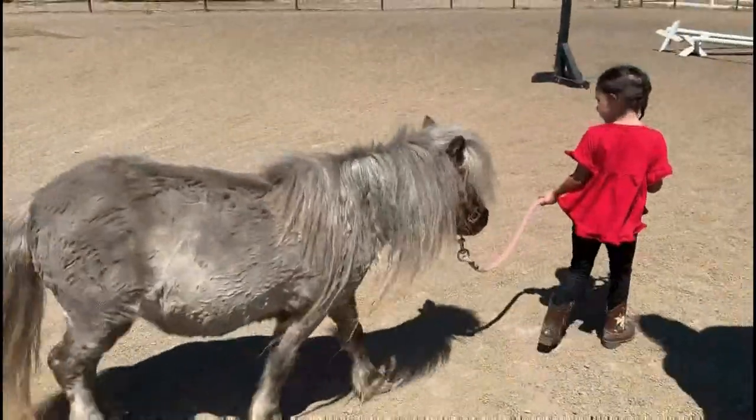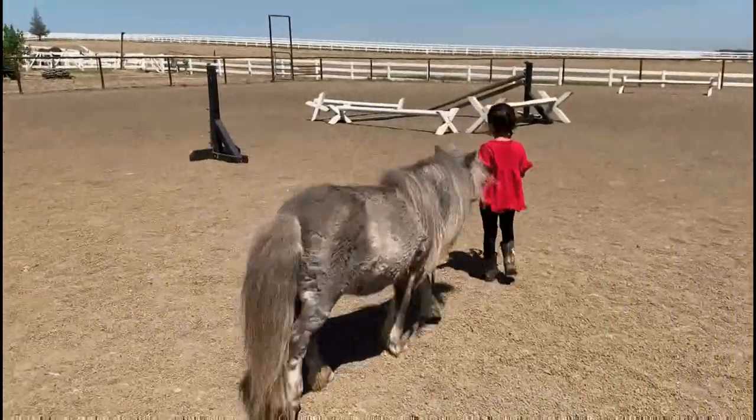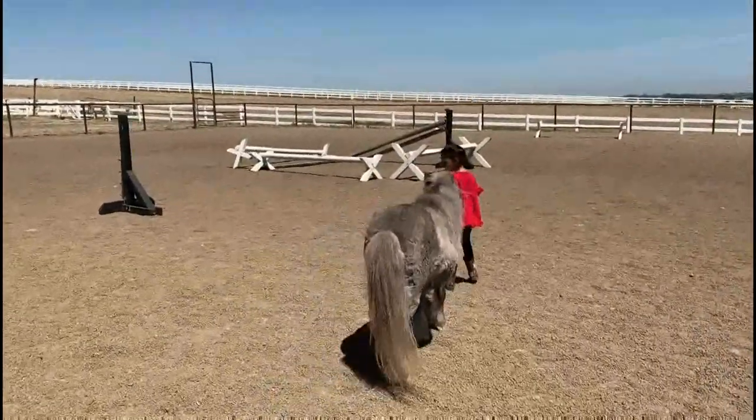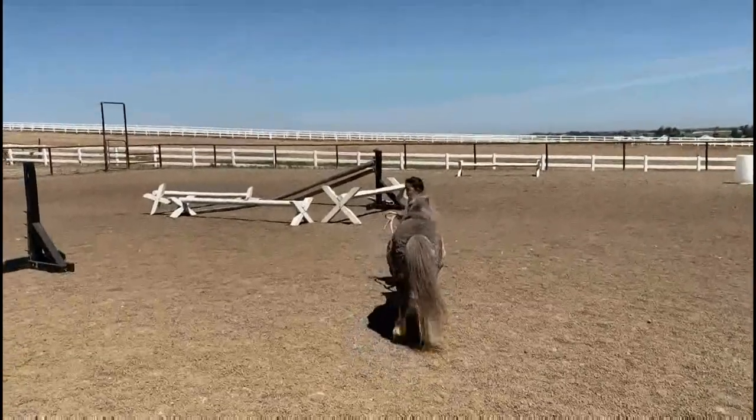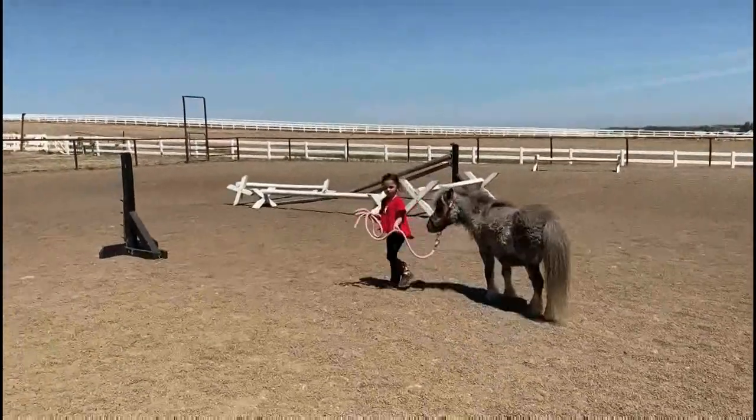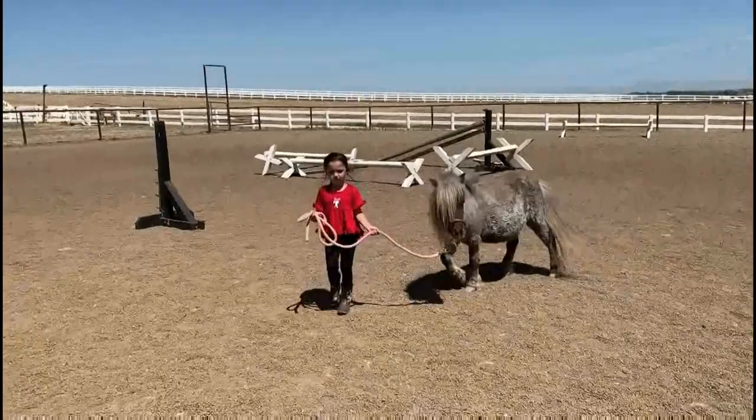They even let my cousin's daughter lead her, since miniature horses are so docile. When you hold a horse's lead, you need to remember not to wrap the rope around your hand. This makes sure it won't hurt your hand if they get loose.